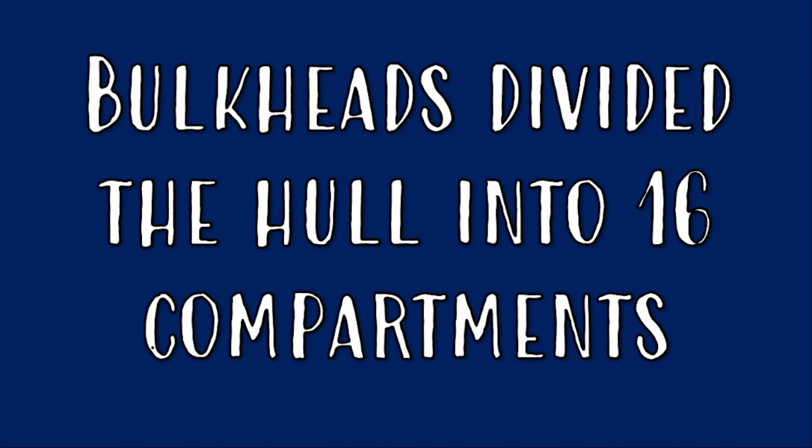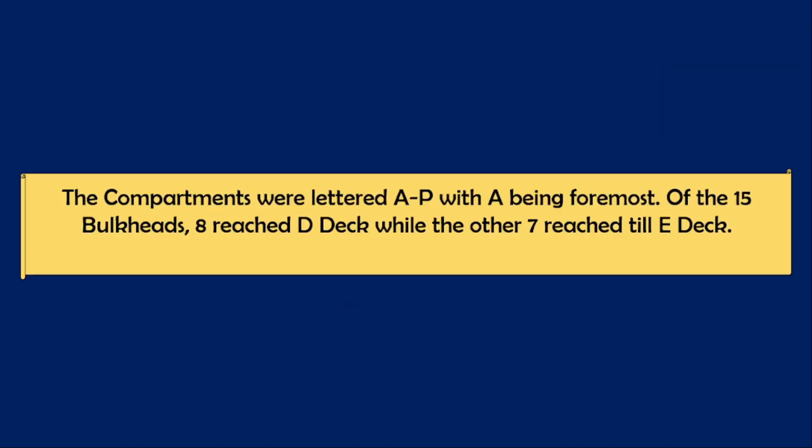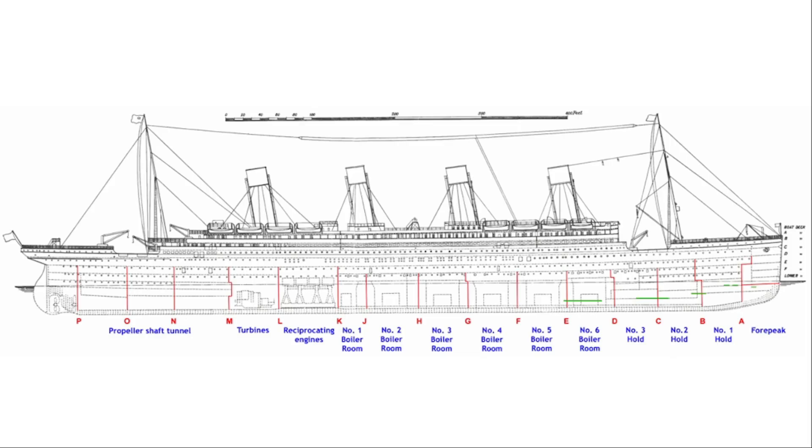The bulkheads divided the hull into 18 compartments, labeled A to P, with A being the foremost. Of the 15 bulkheads, eight of them reached D deck while seven reached E deck. On this diagram you can see the height of each bulkhead, and the green lines indicate the areas where survivor witnesses saw water coming into the ship's hull on the night of the sinking.